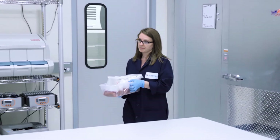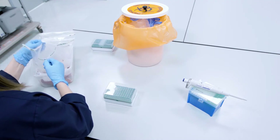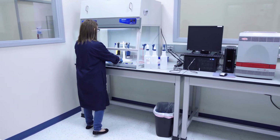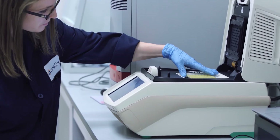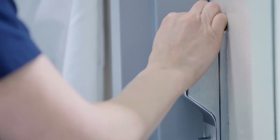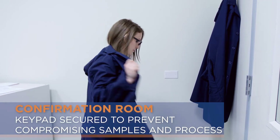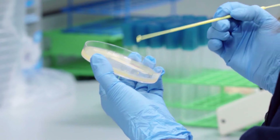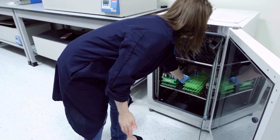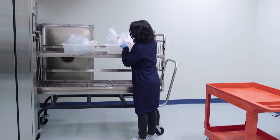Once detection samples are done incubating, they are moved to the transfer room, where they are transferred into wells and placed into state-of-the-art molecular detection instruments for pathogen testing. If detection samples return a presumptive result, they are moved to the keypad-secured confirmation room adjacent to the lab space, where suspect samples go through a battery of tests to determine the absence or presence of a given organism.